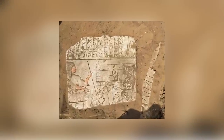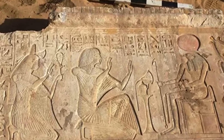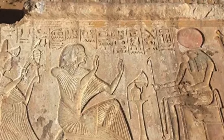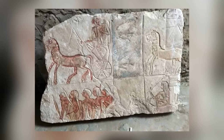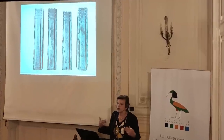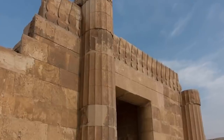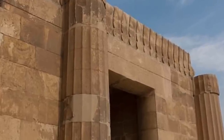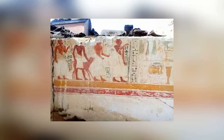Not every ancient tomb that's opened in Egypt turns out to be full of ancient wonders, but those that are tend to be spectacular. In May 2018, a 3,300-year-old tomb was opened in Saqqara. Archaeologists say that it's the tomb of a high-ranking general and contains information about an ancient war. Hieroglyphic inscriptions on the walls identify the tomb's occupant as Iroah, a high army general, high steward of the domain of Amun, and high steward of the estates of Ramses II.